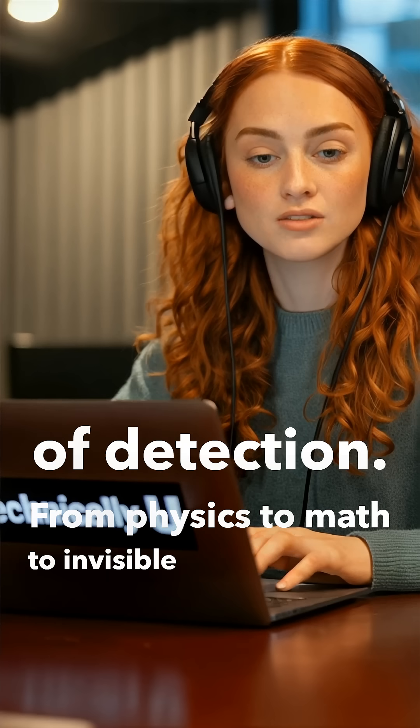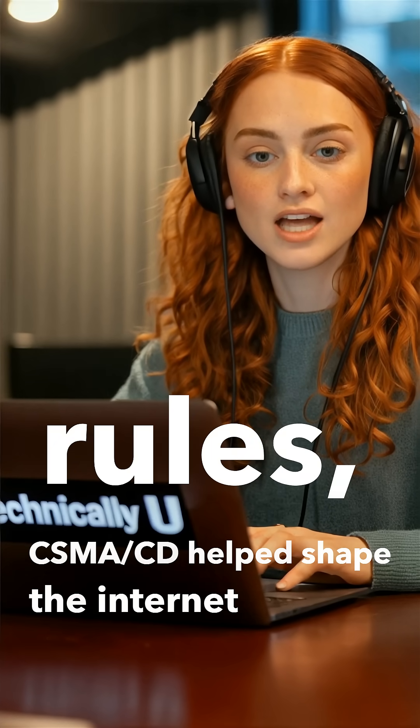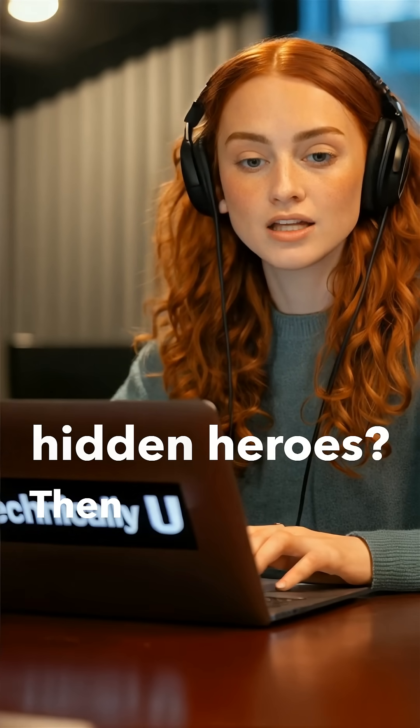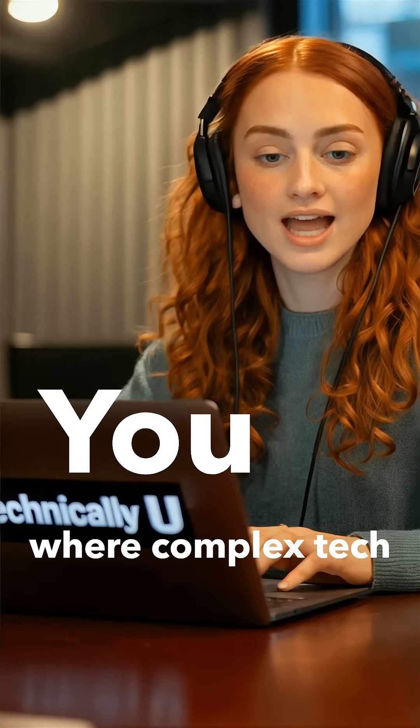From physics to math to invisible communication rules, CSMA-CD helped shape the internet you rely on every day. Ready to geek out on one of networking's hidden heroes? Then tune in to this episode of Technically You, where complex tech meets curiosity.